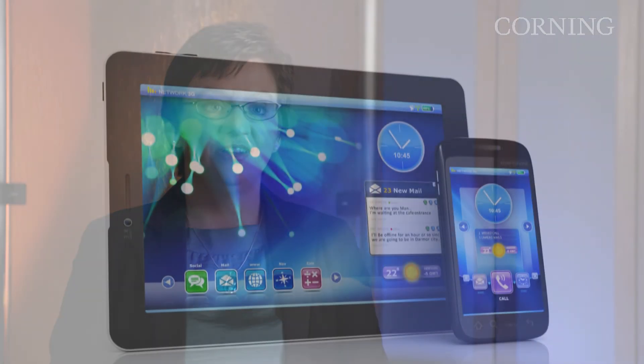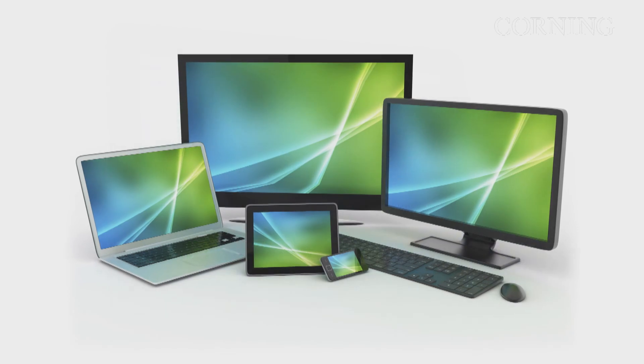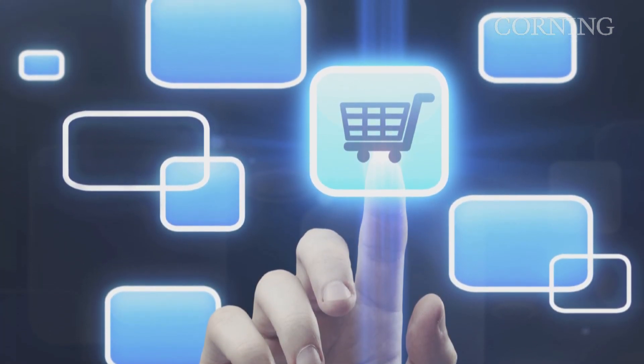There are a variety of trends happening in the display industry across many applications. One is thin — we're seeing thinner form factors from mobile applications through TV. That includes light and durable types of displays. We're also seeing increased performance for visual quality, and specifically for high resolution, we're all enjoying getting more data through our displays. Some other key trends are the interaction of the user with the display — it's not just for viewing, there's interaction in terms of touch and how we get the information.